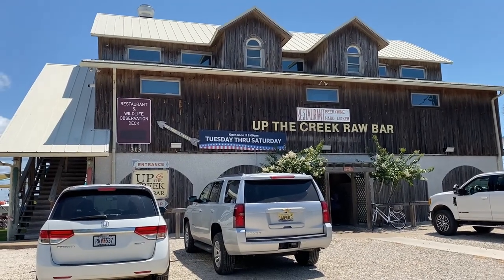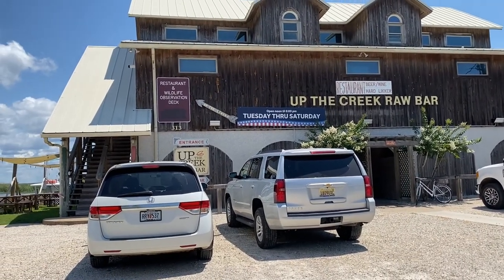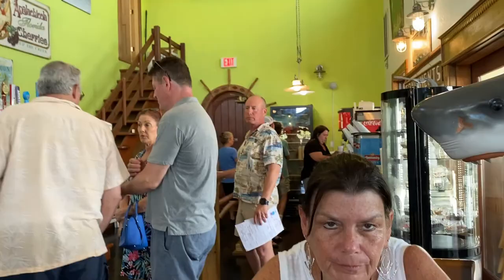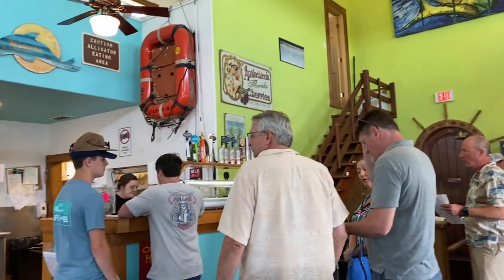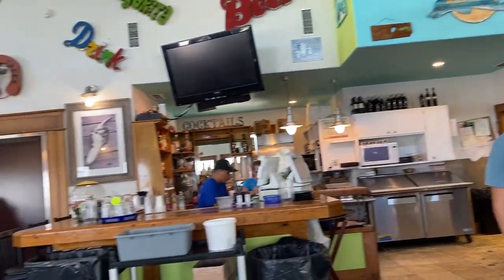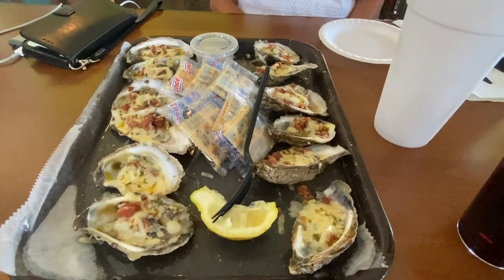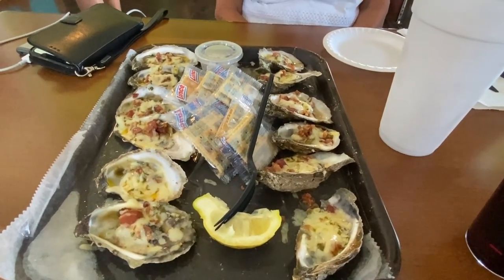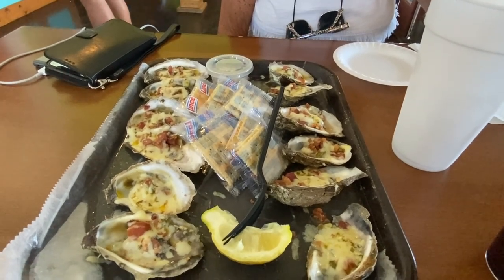This is Up the Creek Raw Bar. Open Tuesday through Thursday, noon till 8. It's a restaurant and wildlife observation deck. Upstairs in the Up the Creek Raw Bar they're inside because it is hot outside, but there is an outside area with a view. A dozen oysters, Captain Jack style — pepper jack and bacon — currently cost $24.99.